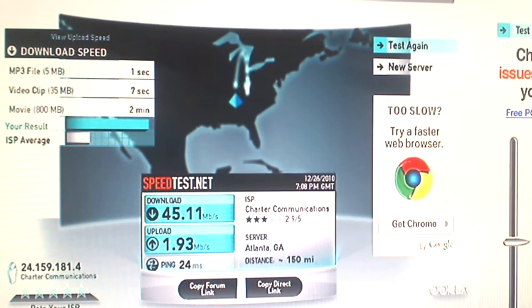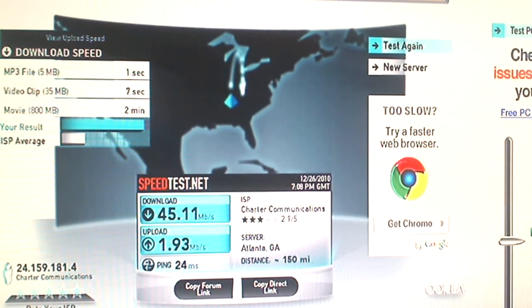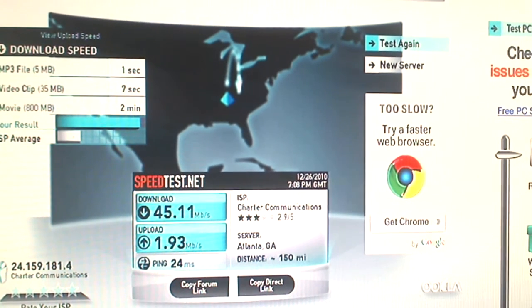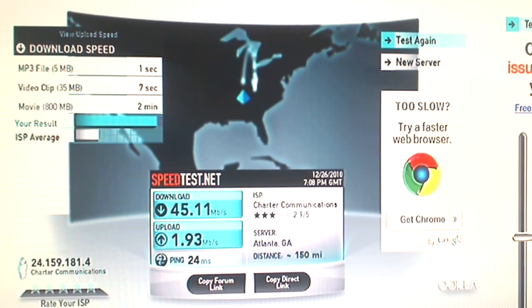I absolutely 100% recommend calling your company and speaking to a technician over the phone before you ask them to provision this modem, because otherwise you will not be set up for DOCSIS 3.0. They must know that you are doing DOCSIS 3.0.